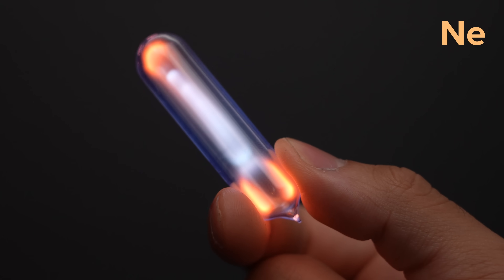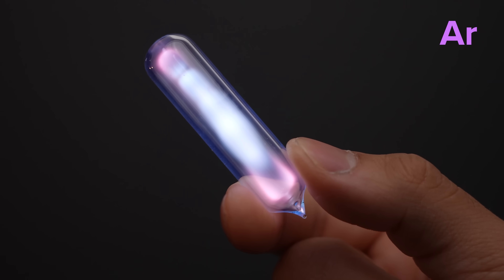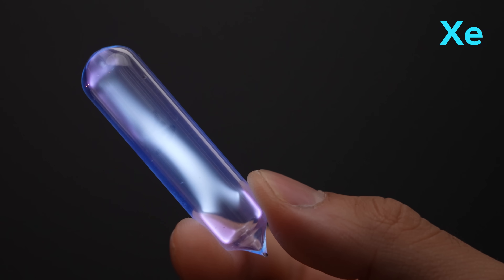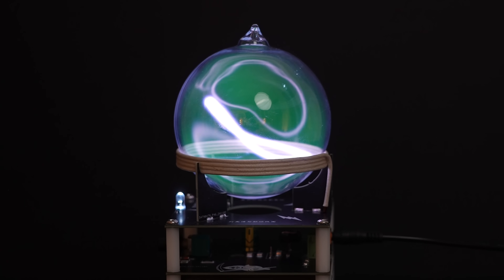Different gases glow different colors when they turn into plasma. Neon glows orange. Argon is a light purple. Helium glows white. Krypton glows blue. And xenon glows an aqua color. One of our later gadgets will use this luminous gas to create something you've probably never seen before.